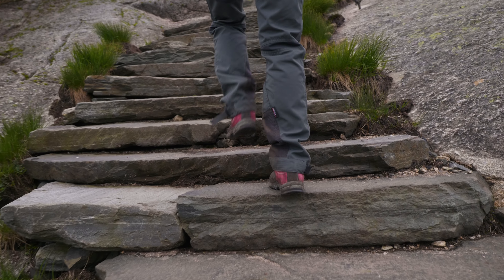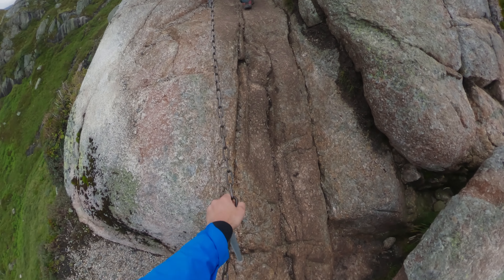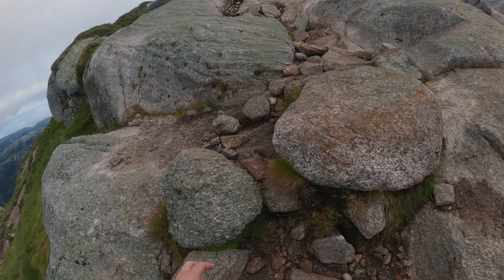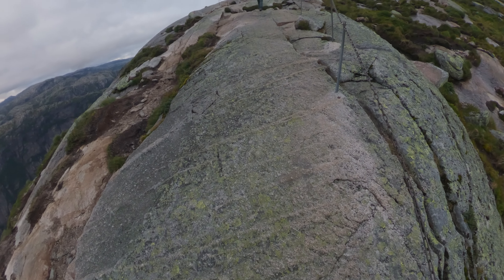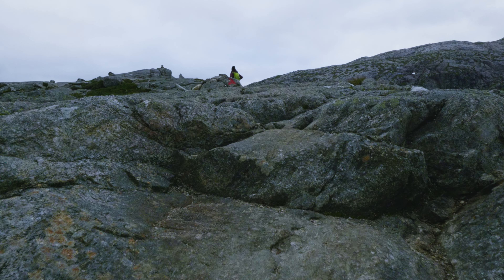The trail starts pretty steep right off the bat. There are chains you can use to help yourself get up, but basically you're climbing the rock. If you want to hear my bad cardio going up this part, here it is! We made it to the first plateau. Major uphill — the beginning is kind of gnarly. It's just rock face, you climb.